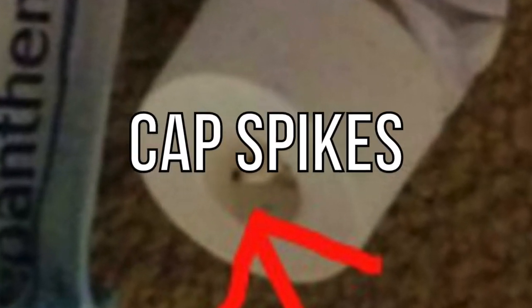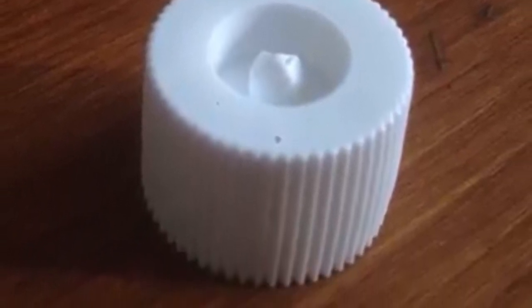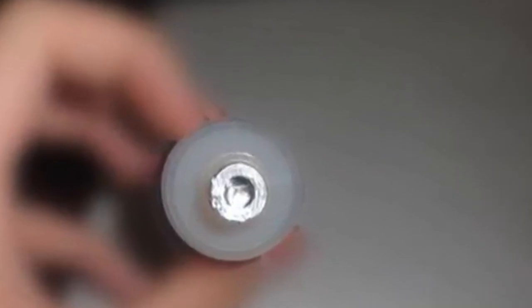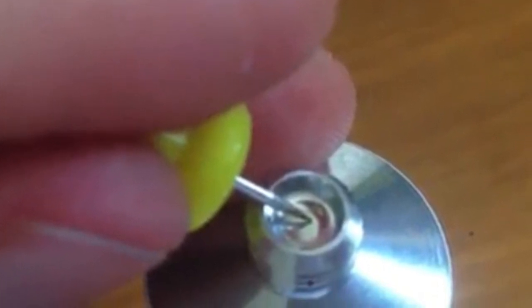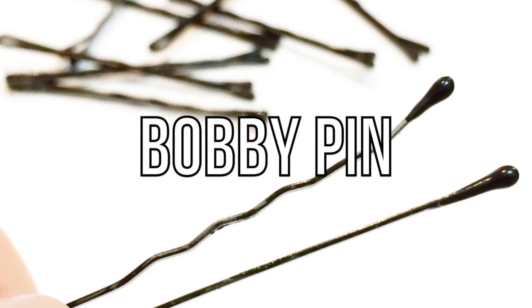Next up is cap spikes. Have you ever been using a cream or ointment and noticed a small spike on the cap? It might seem like they cheaped out on the lid, but much like the indentations in bottles, this is actually there to help you. You're supposed to use the spike to pierce the foil under the lid. This allows you to easily get to the contents inside without using a pen or a pin. The lid spike is also perfectly molded to the foil so you can break all of it instead of just a tiny bit.